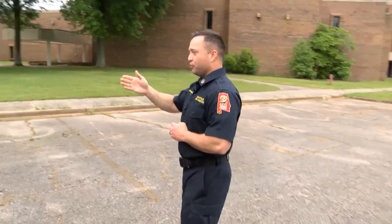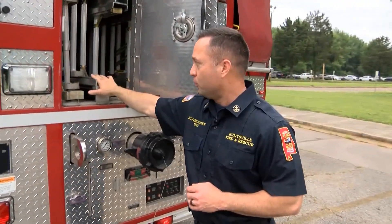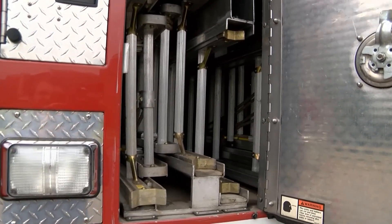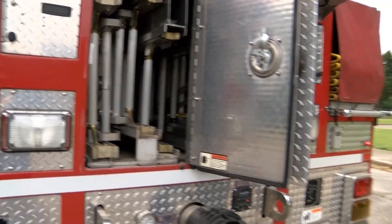At the back of the vehicle we have a lot of what we call ground ladders. We can throw ladders up against the side of a structure during rapid intervention crew operations and things like that, giving us quicker access to remove our own personnel or any trapped victims as needed.